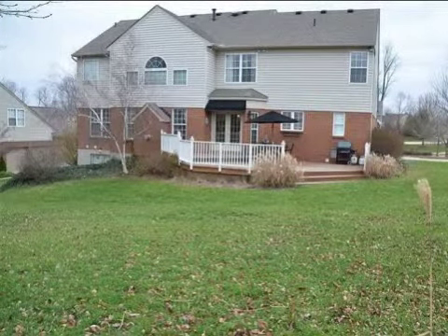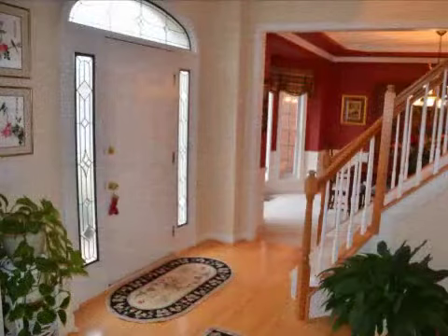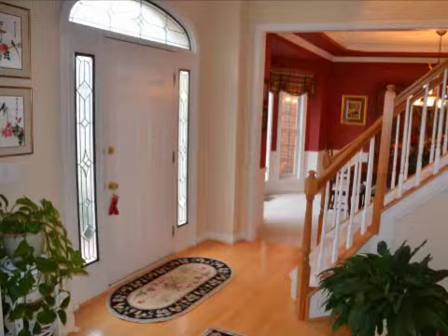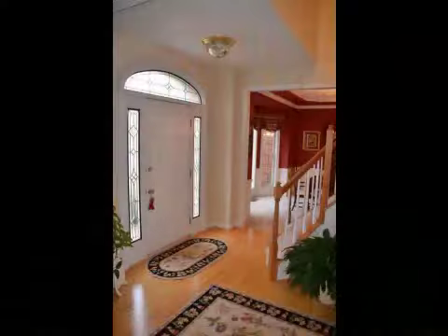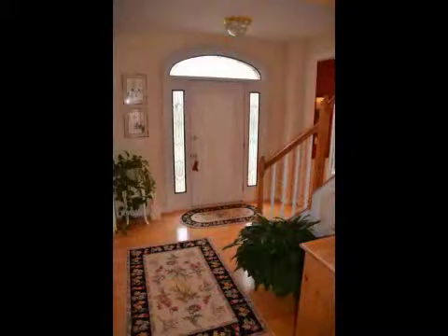Interior features of this property include walk-in closets, carpeted flooring, a gas fireplace, a formal dining room, an eat-in kitchen, central air conditioning, natural gas heat, an unfinished basement, a home warranty, a family room, a kitchen island, and a pantry.